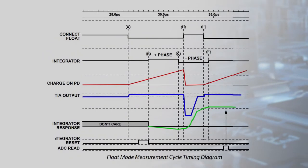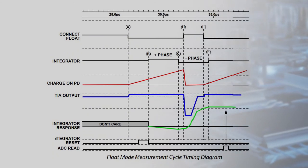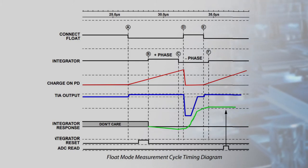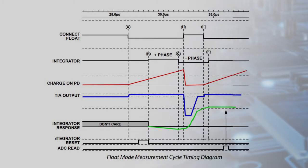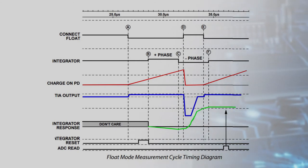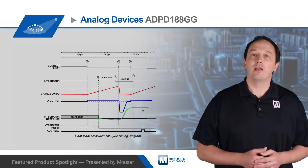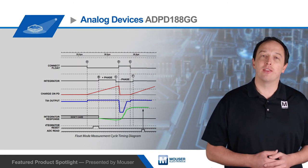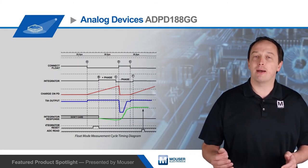The ADPD188GG has a unique float mode that is used to maximize SNR in low light conditions. The photodiode is preconditioned and disconnected from the received signal path. The capacitance of the photodiode is then charged by ambient light, pulsed LED light, or both. After the float time has expired, the photodiode is switched back into the received path and the accumulated charge is sensed by the ADC.